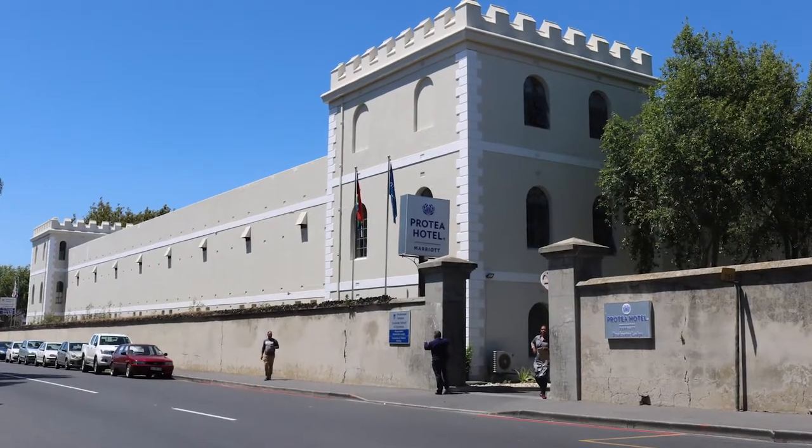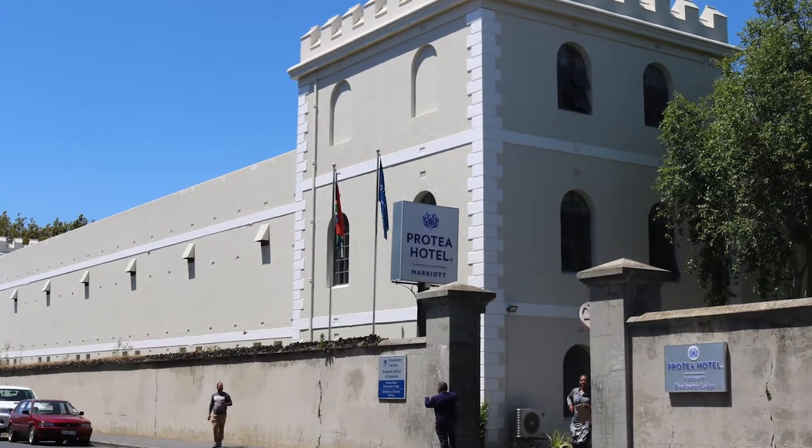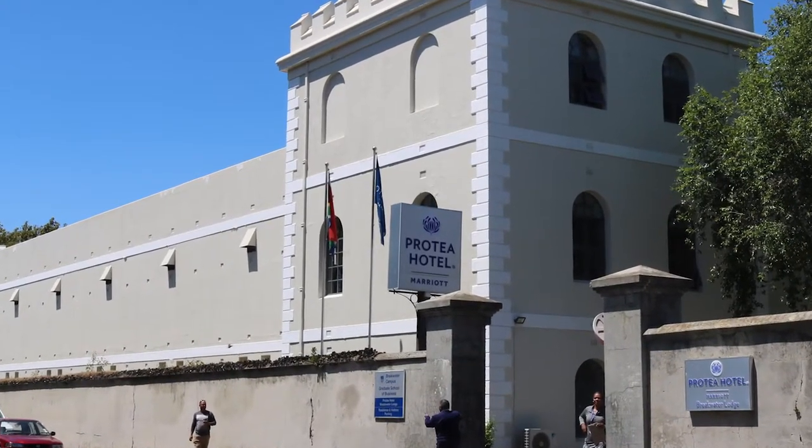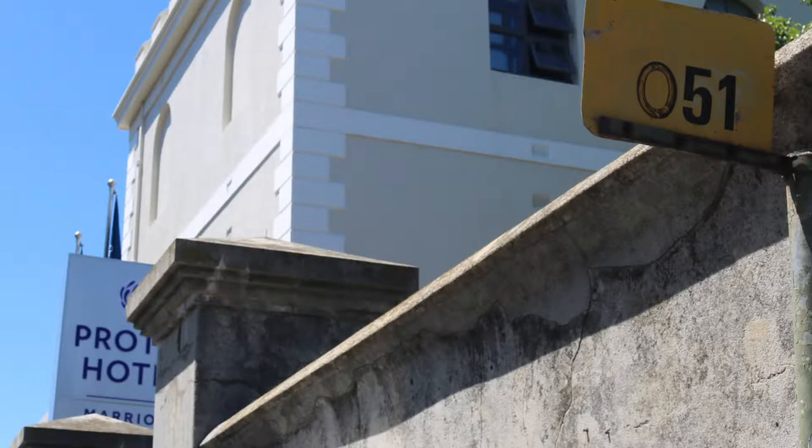Welcome to part two. The university's business school was housed in a renovated prison — the once famous Breakwater Convict Station, just near the Victorian and Alfred Waterfront. The initial building was constructed in the middle of the 19th century, with the current building replacing it in 1901.